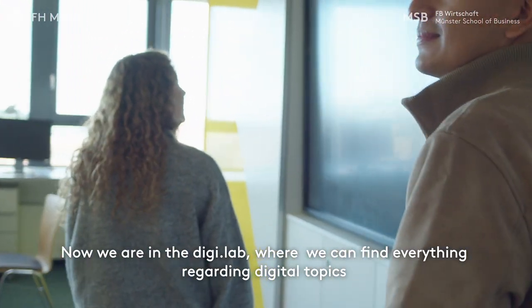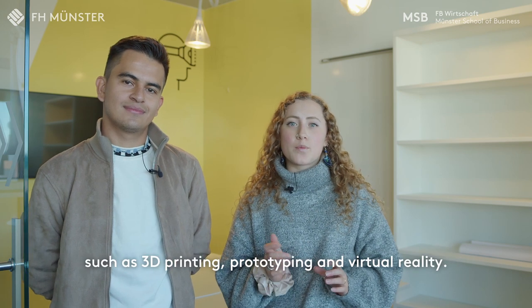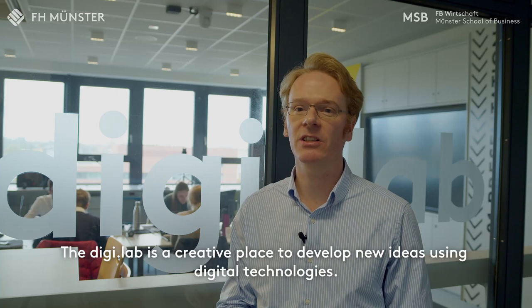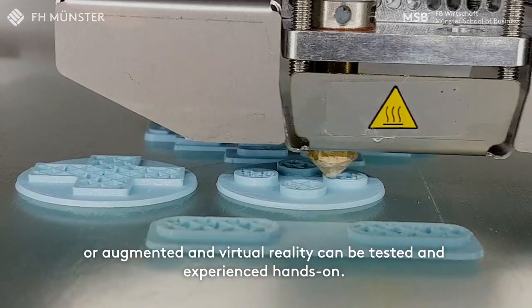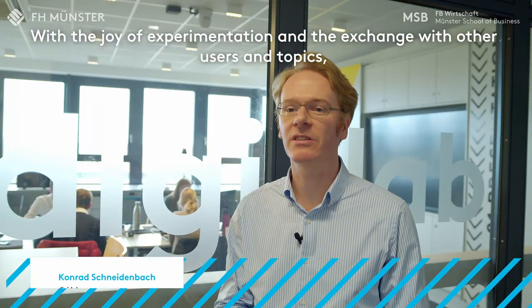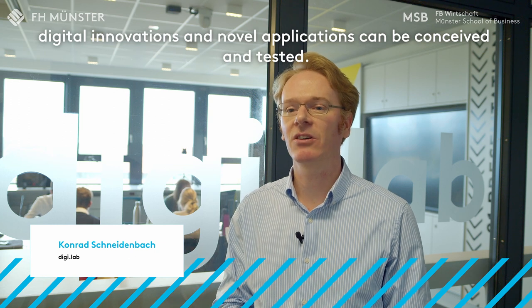Now we are in the DigiLab, where we can find everything regarding digital topics, such as 3D printing, prototyping, or virtual reality. The DigiLab is a creative place to develop new ideas using digital technologies. 3D printers, factory and process simulations, robotics, or augmented and virtual reality can be tested and experienced hands-on. With the joy of experimentation and the exchange with other users and topics, digital innovations and novel applications can be conceived and tested.